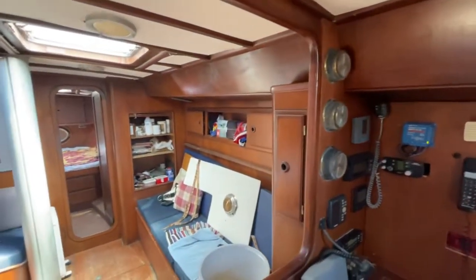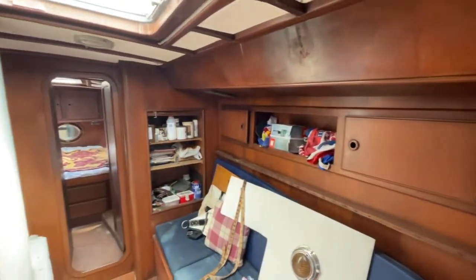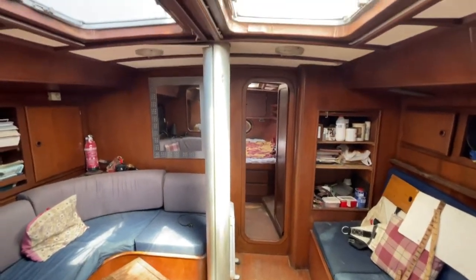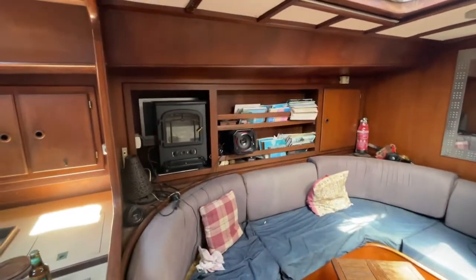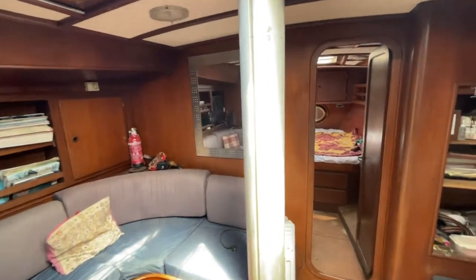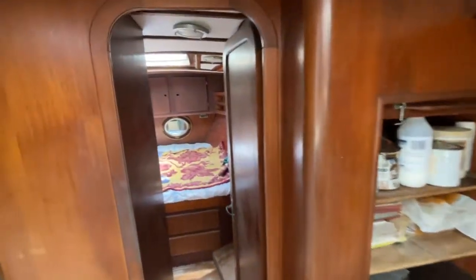The deck has been re-fibreglassed — it was teak but teak is very hot here in the summer. This is the second mast; it was replaced off Marseille in the south of France. The boat has been to various Caribbean islands, Venezuela, America, and Turkey.